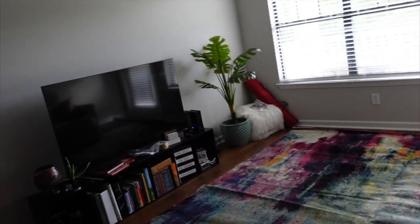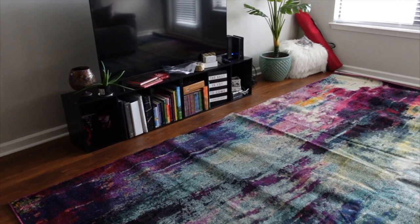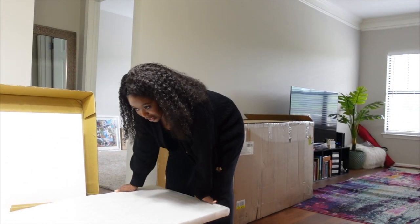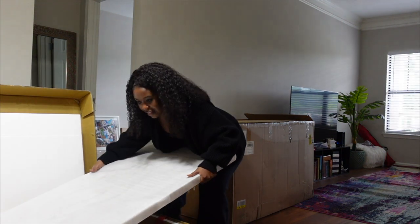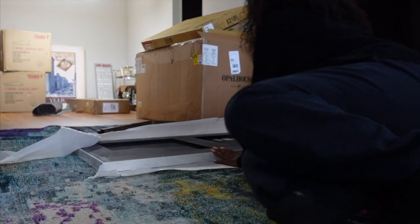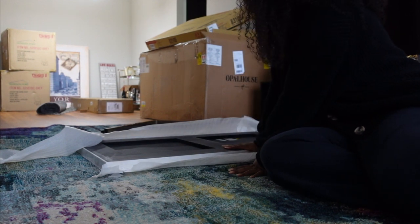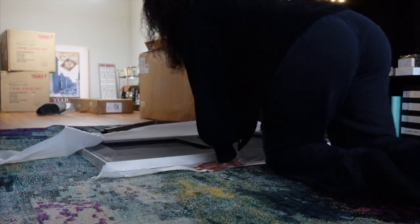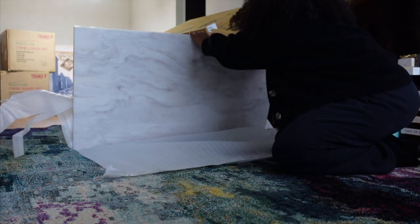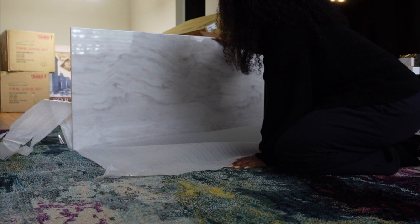I'm thinking I'll switcheroo — put the couch on that wall and the TV on this wall — but I'll do it once I set up the new TV stand. I need to flex my muscles to move it. Okay, this TV stand looks way easy to put together — just a top piece and two side pieces. Oh my gosh, it's beautiful — yes, it has a marble top!